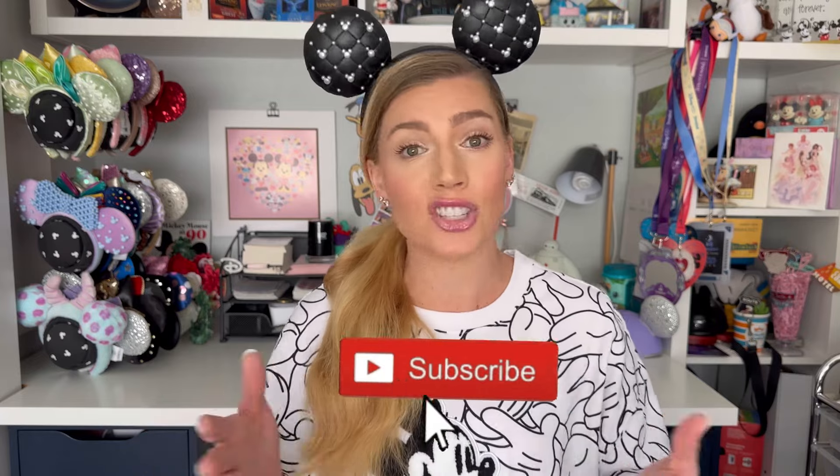Before we get started, if you find this video helpful, please like and subscribe and share it with somebody who is heading to Disneyland soon and needs help figuring out these terms so that they can make the best of their Disneyland vacation.